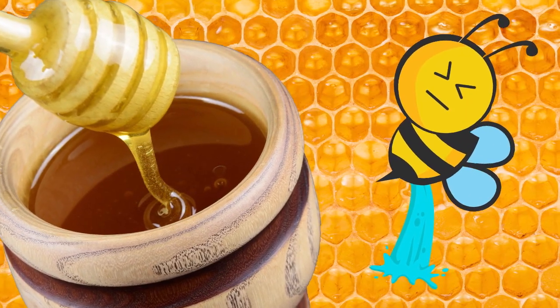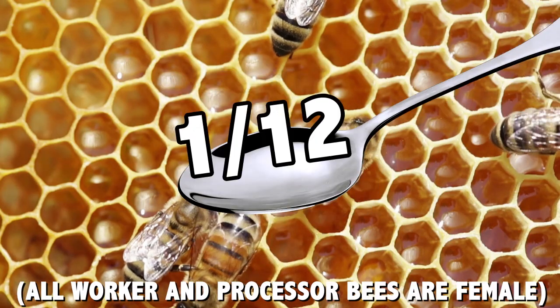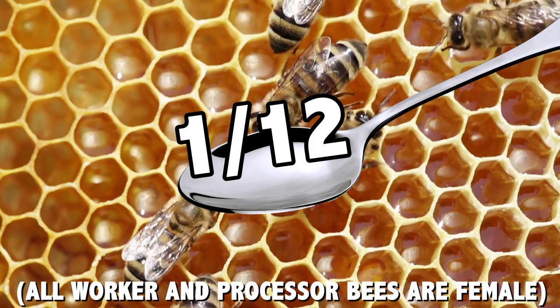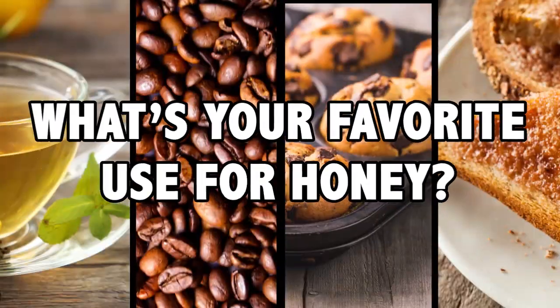Then they secrete wax to seal the honey in the comb. Although it's hard work, in a bee's entire life she might make just 1/12 of a teaspoon of honey. But boy, is it tasty. Who knew there was all this chemistry in honey? What's your favorite use for honey? And do vegans eat honey? These are the kind of questions that keep me up at night.